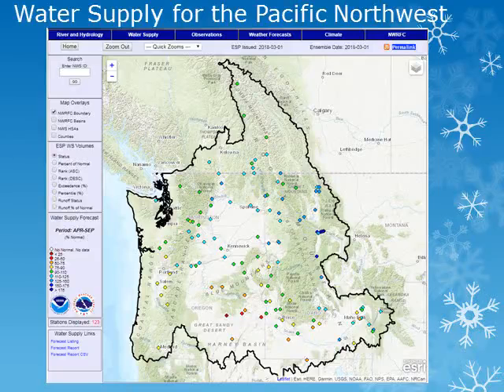This map from the Northwest River Forecast Center shows a snapshot of the water supply forecast for the coming season. As of March 1, the water supply for the Pacific Northwest looks to be near normal over much of Washington, northern Idaho, and portions of northeast Oregon, with below normal water supplies for the rest of Oregon. We'll look at several stations within the area for a little more detail.